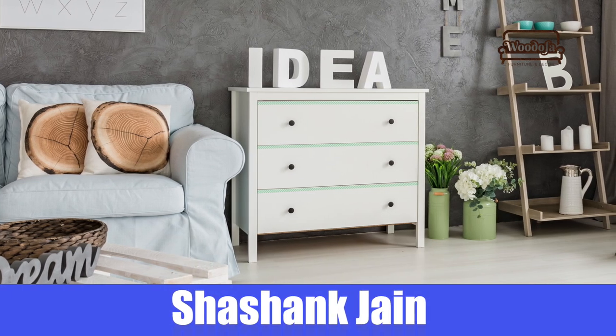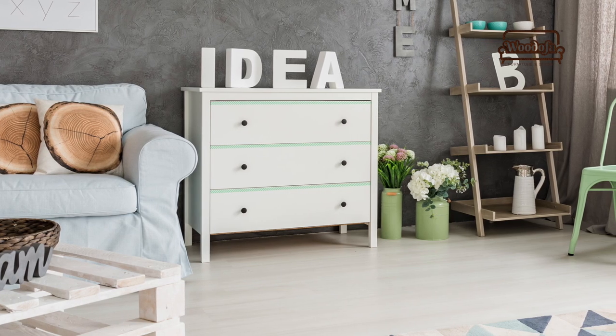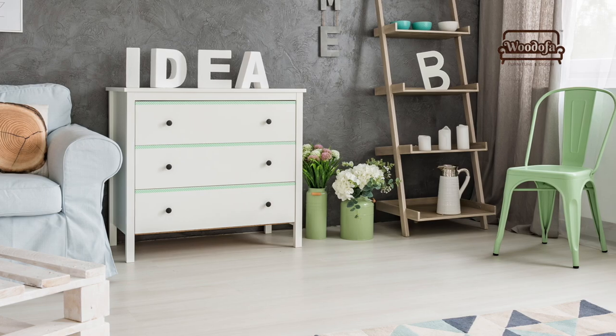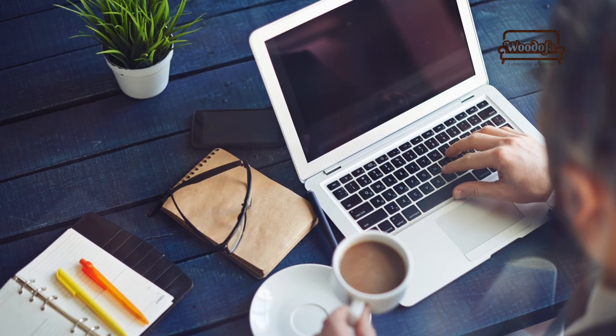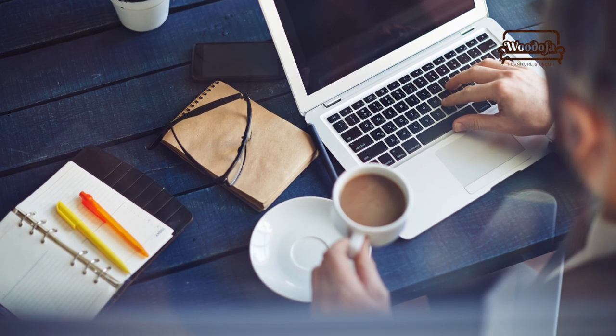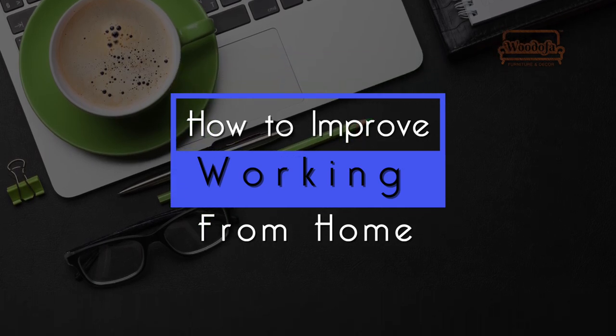Hello friends, this is Shashank Jain, co-founder of Vodofa Interiors. I'm back with another video on how to improve your life and workspace. We are in a COVID-19 situation, the world is suffering, and work from home is the new reality. I will be covering some tips today on how to improve working from home and live productively.